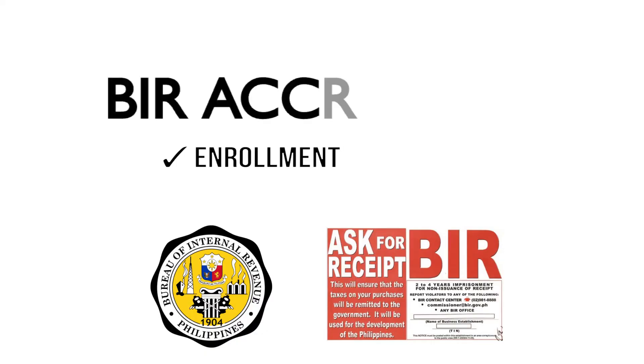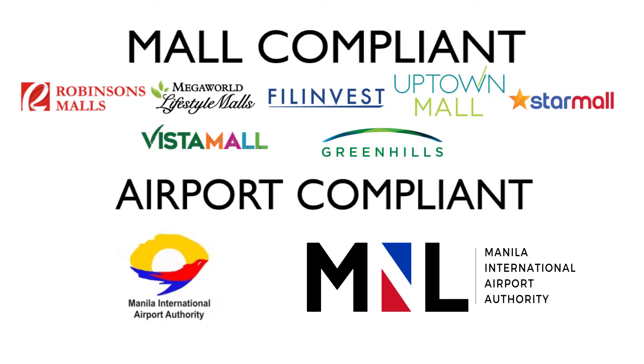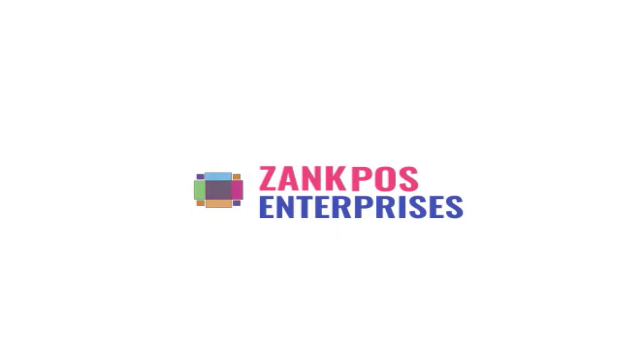We are BIR accredited, mall and airport compliant. To know more details, visit our Facebook page and book your free online demo now. Thank you.